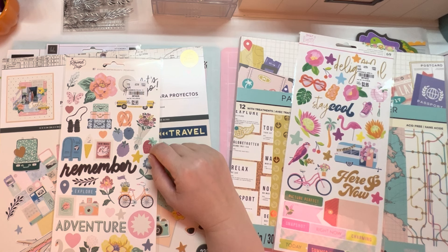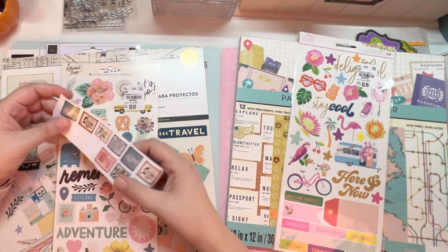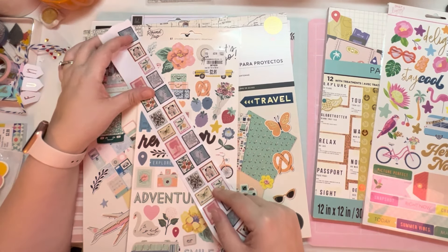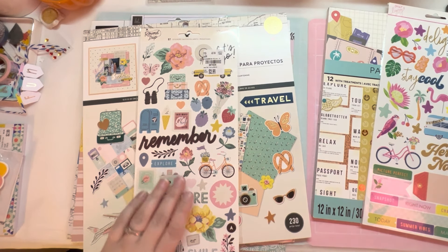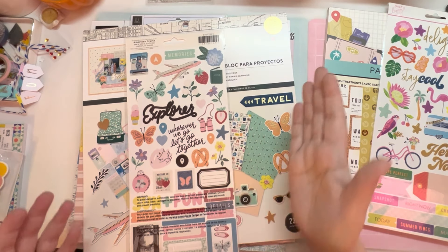I can't even find my Maggie Holmes stuff — I have some Garden Party stuff and some Heritage. Here are some stickers from Heritage — the colors are the same and the vibe is the same. I really feel like all of these papers should all go together with this collection, even if I don't use all of it for the couple of trips I want to document. So I picked it up, which means I have two coming and I'm okay with that.